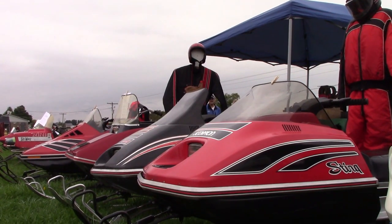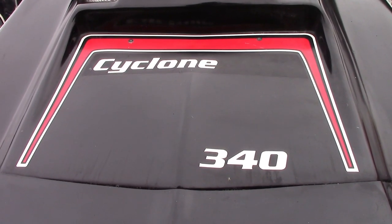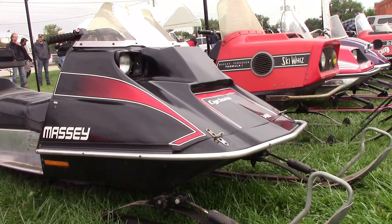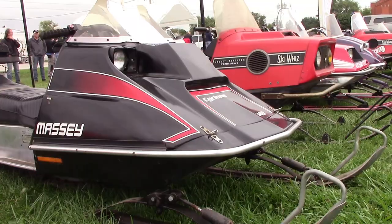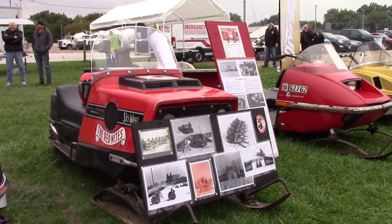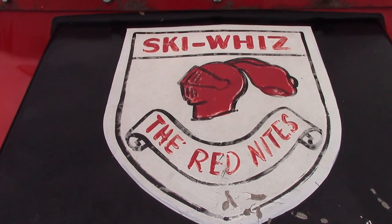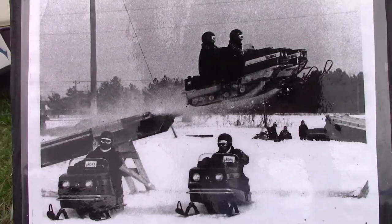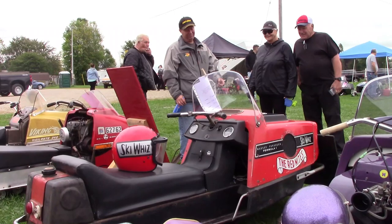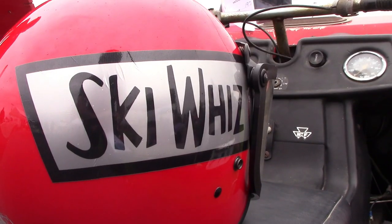Sometimes when you're walking down a row of Motoskis and Scorpions, you'll see something truly unique. The Cyclone 340 is a rare sled, and the ones around it are really cool too. But look in the background — look at the Massey Fergusons; there's something special there. Massey Ferguson had a thrill team, and like so many manufacturers, theirs was known as the Ski Wiz Red Knights. Every manufacturer in the early 70s wanted to put on a show, whether it was grass drags, snow racing, or a thrill team. Everybody had to put on a big show, and Massey Ferguson did it with the Red Knights.